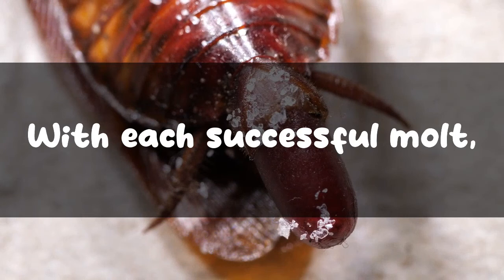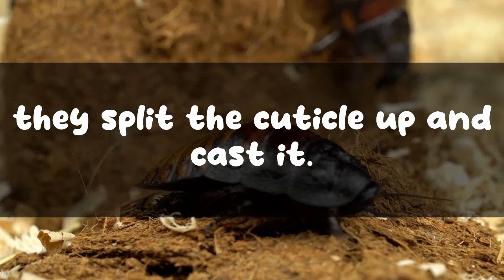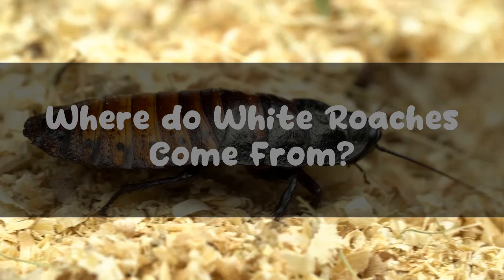The number of molts a nymph undergoes varies with species. With each successful molt, nymphs start to look more and more like their adult life cycle. When these pests outgrow their exteriors, known as the cuticle, they split the cuticle and cast it. Their soft skin appears white. Within a few hours, their new cuticles will harden and darken in color, appearing more like the typical red-brownish coloration of its species.